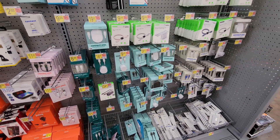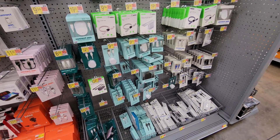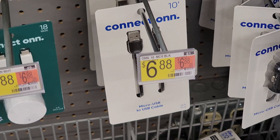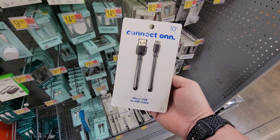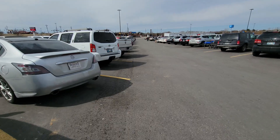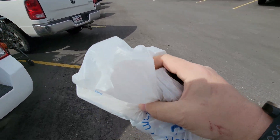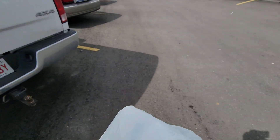Micro USB — we're very short on laptops. Got the booties. Let's get back.